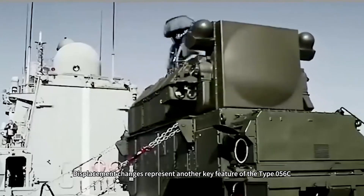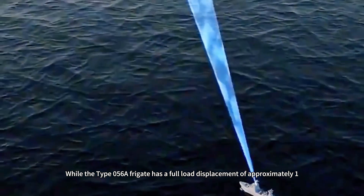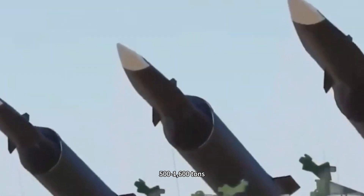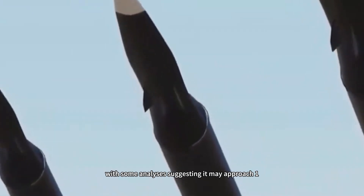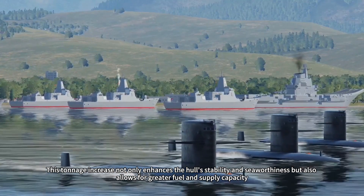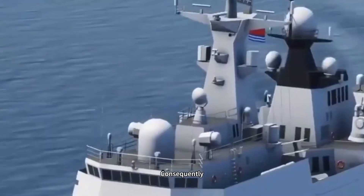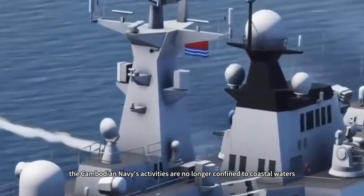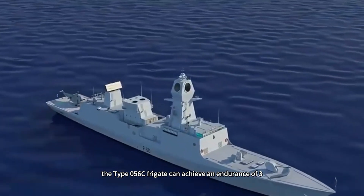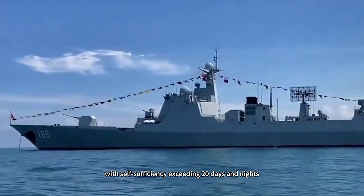Displacement changes represent another key feature of the Type 056C. While the Type 056A frigate has a full-load displacement of approximately 1,440 tons, the Type 056C's displacement has increased to around 1,500–1,600 tons, with some analyses suggesting it may approach 1,800 tons. This tonnage increase not only enhances the hull's stability and seaworthiness but also allows for greater fuel and supply capacity, significantly extending operational range. The Type 056C frigate can achieve an endurance of 3,500 nautical miles at an economical speed of 15 knots, with self-sufficiency exceeding 20 days and nights.